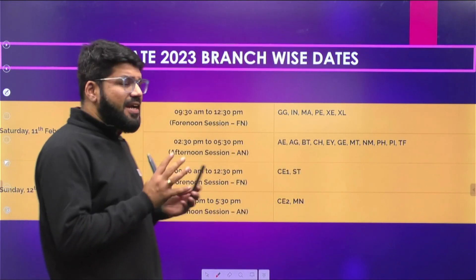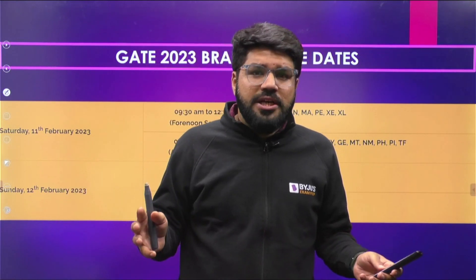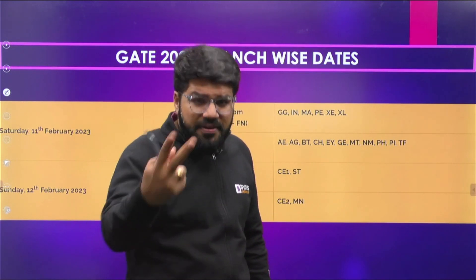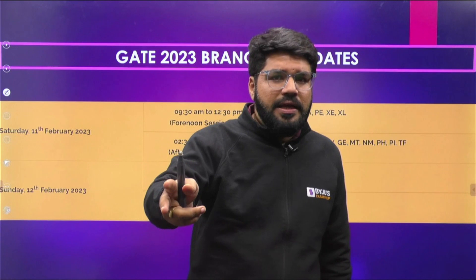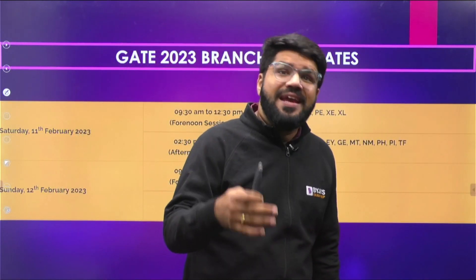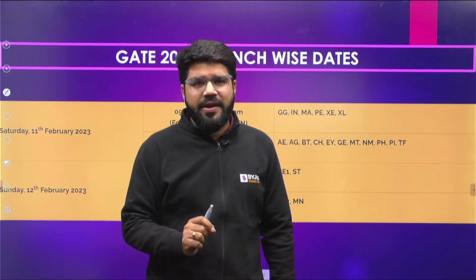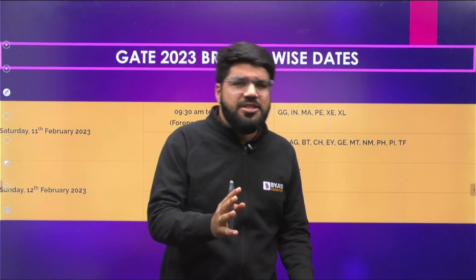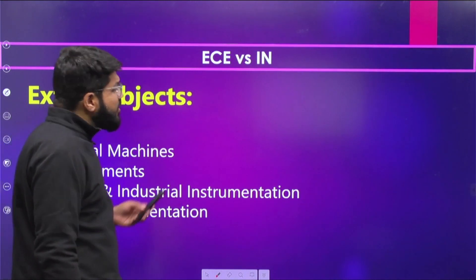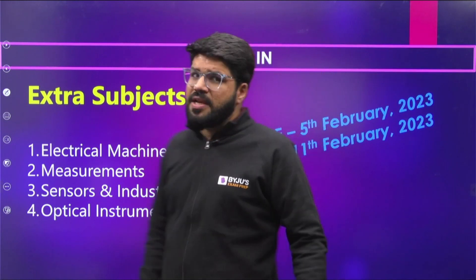Now some important takeaways with respect to your branch. There is a big benefit for EC and EE students because their favorite second paper choice is mostly Instrumentation (IN). In GATE 2022, IN was on the same weekend as EC and EE, so students had pressure from their main core branch. But this time, EC and EE are on the first weekend while IN is on the next.